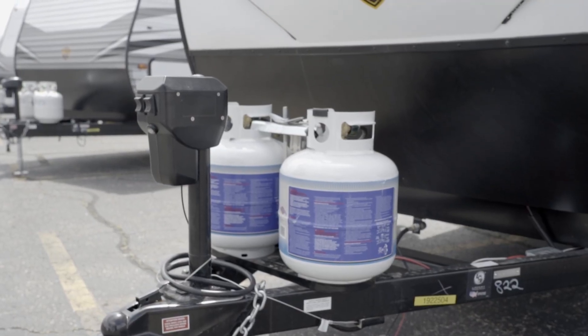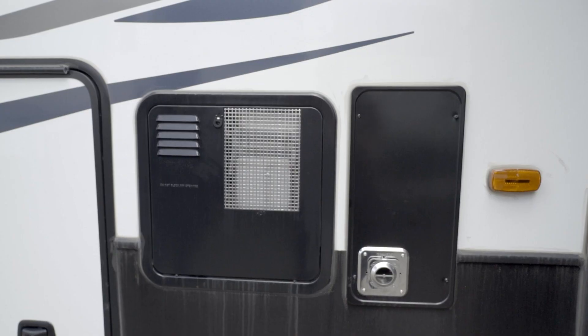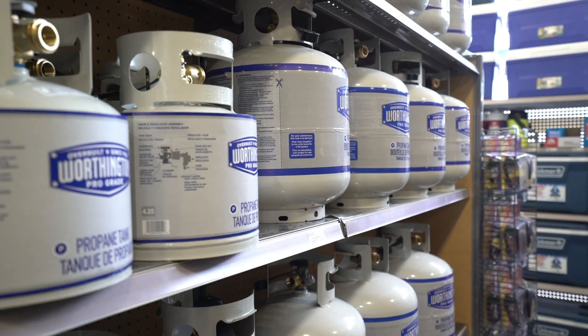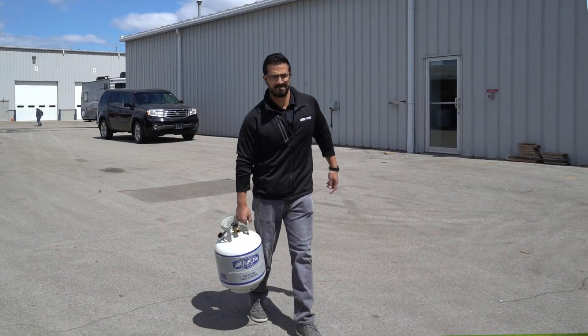Portable RV propane tanks are DOT-certified versions of the ones designed for backyard barbecues. They're typically used with travel trailers, fifth wheels, and truck campers to operate your RV furnace, water heater, refrigerator, stovetop, and oven. The most common portable propane tank sizes are 5-gallon and 7-gallon, often referred to as 20 and 30-pound tanks respectively. They're refillable, or you can exchange your empty for a full one.